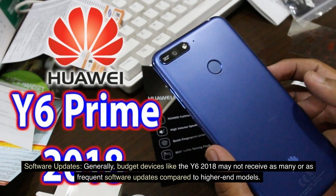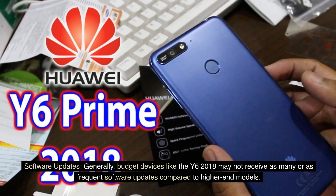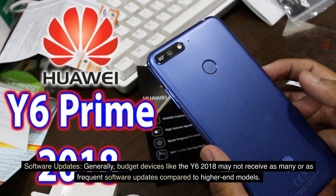Software updates: Generally, budget devices like the Y6 2018 may not receive as many or as frequent software updates compared to higher-end models.